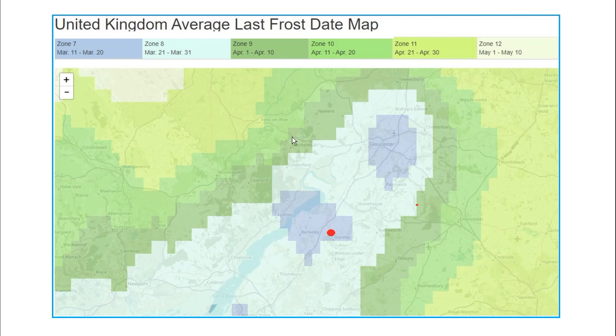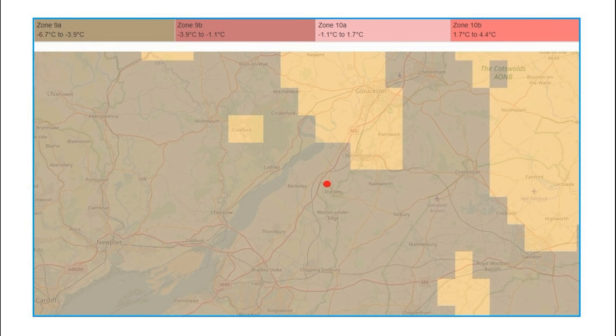A little bit further out yet again — another 10 days — it's the 1st of April. So even within such a small area the microclimate is totally different. I'm fortunate to live in a place where I can sow things just that little bit earlier than those around me. It's no good me telling Jane, who lives a mile away, to do the same — Dursley where I live is totally different. On the plant zone map we're both 9a, yet my frost date is 10 days earlier than hers.